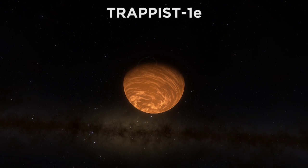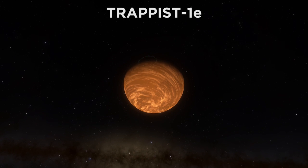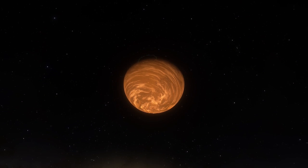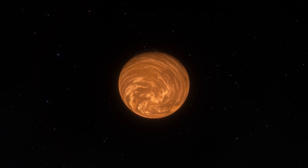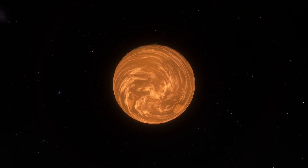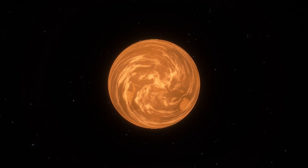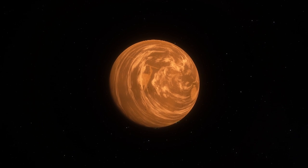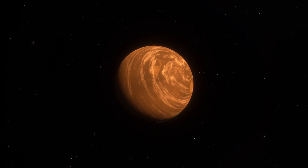Moving on, we get to Trappist-1e. This one is almost as big as Earth, but only three quarters the mass. This has a density almost identical to Earth's, indicating a solid rocky surface, differentiating it from the other Trappist planets that seem to be covered in either a steamy atmosphere, a global ocean, or an ice shell. Existing squarely in the habitable zone of this star, there could be liquid water on its surface, and much like 1d, this is one of the most Earth-like worlds we have found. A year here lasts around six Earth days.